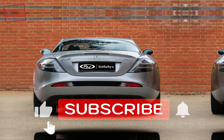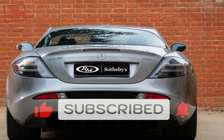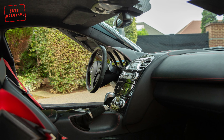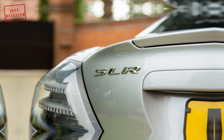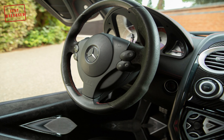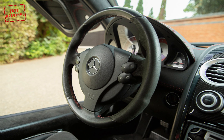Mercedes-Benz teamed up with McLaren in the mid-1990s, when the German carmaker started supplying the F1 team with engines. It was the logical step for the two of them to build a road car — and a road car they built. It happened after Daimler AG acquired 40% of the McLaren Group in 2000, resulting in the Mercedes-Benz SLR McLaren, which saw the light of day in November 2003.